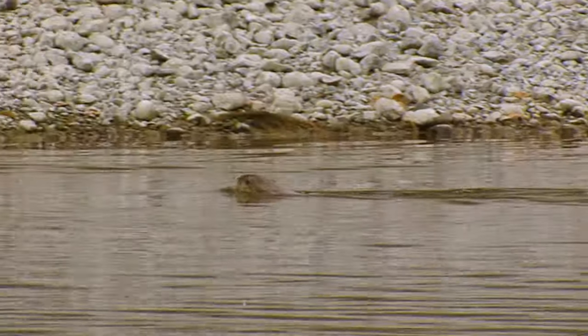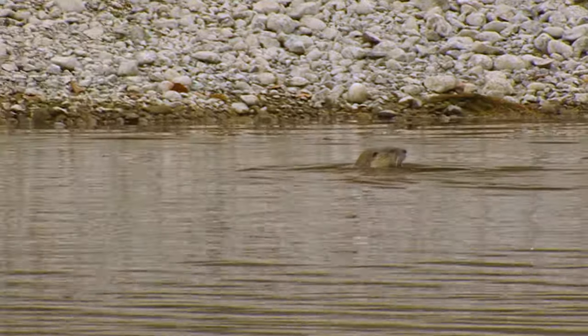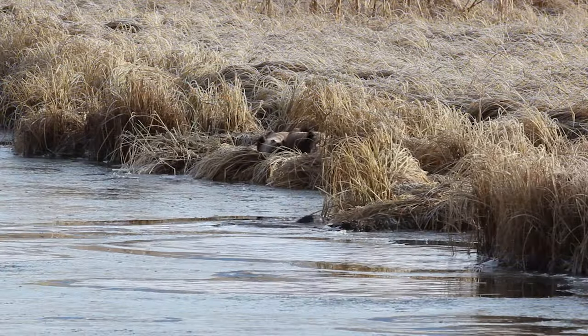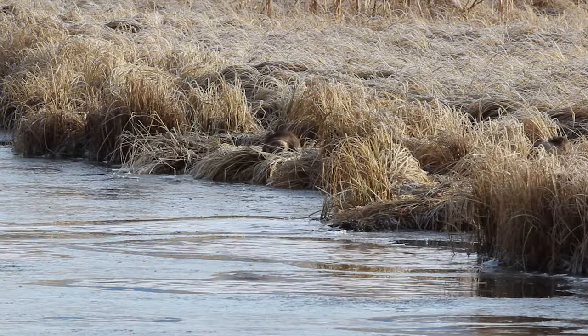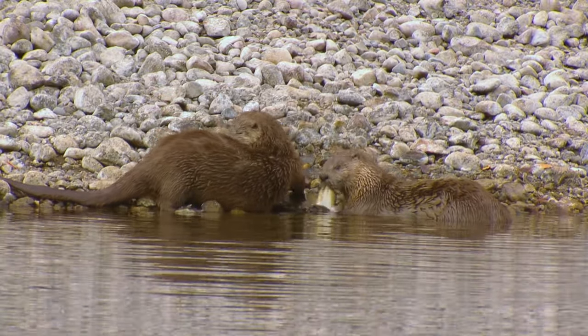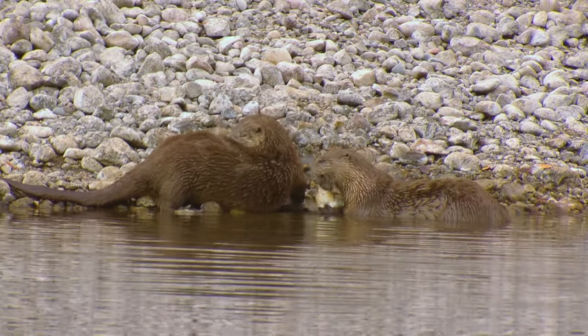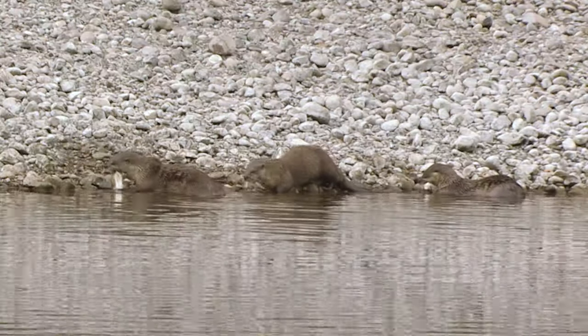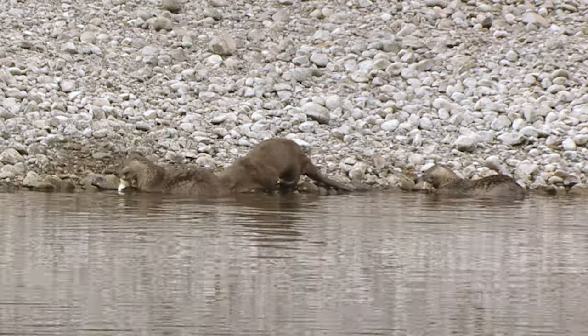Northern River Otter habitat includes rivers, streams, marshes, lakes and reservoirs with high water quality, riparian vegetation for cover, permanent open water for foraging, and ample food sources. River Otter litters range from one to three young, born between February and April. They love to eat fish, from trout to whitefish, but will also eat crayfish and amphibians.